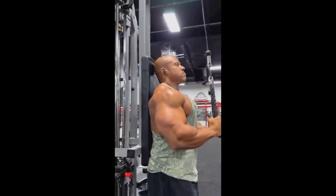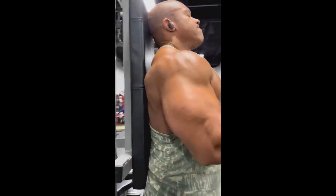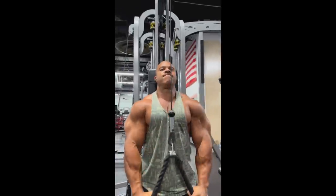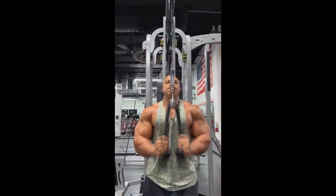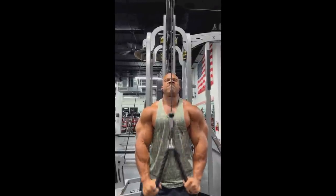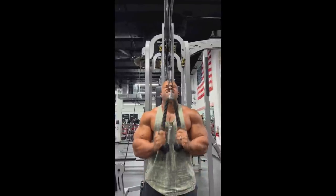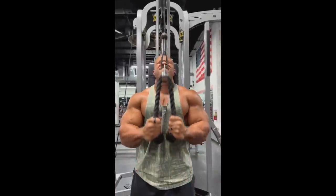Look at his triceps — he still has enormous arms. Ever since he quote-unquote retired, I was wondering why he was staying this big. Every time I thought he might be coming back for another Mr. Olympia, Arnold Classic, or something, that hope faded, but I mean he looks good. I guess he's staying in this kind of shape to stay relevant in the industry and advertise himself.